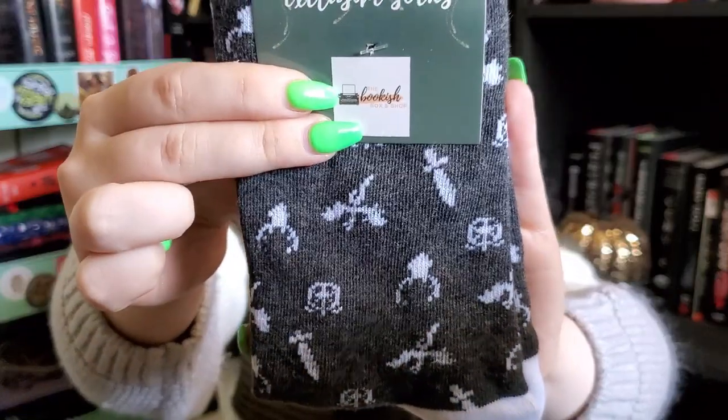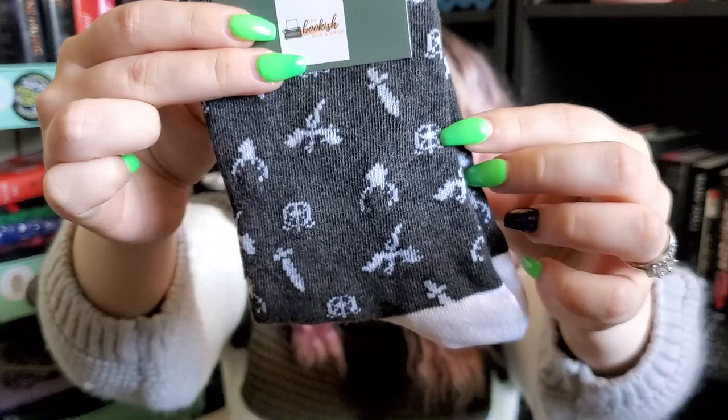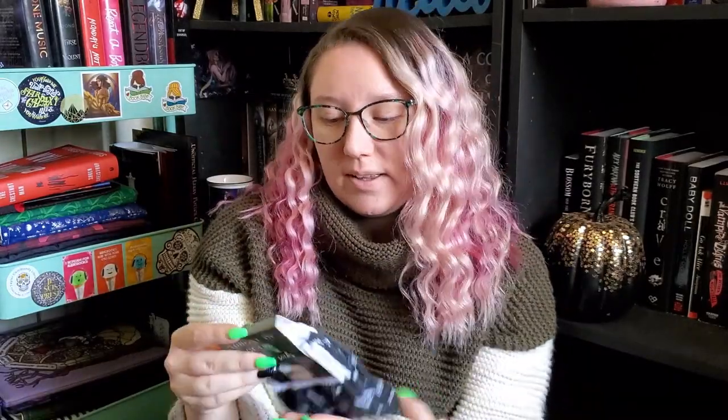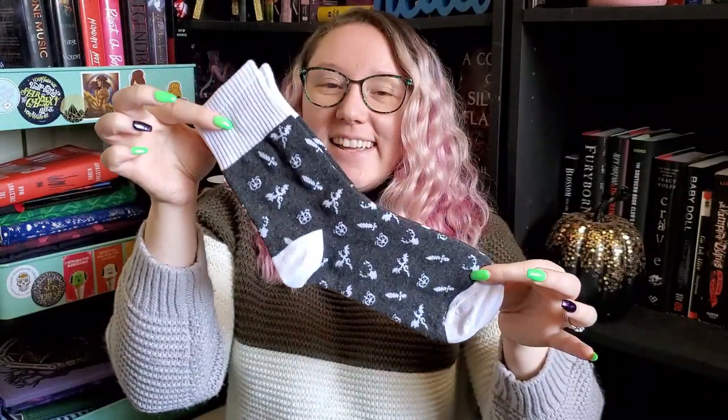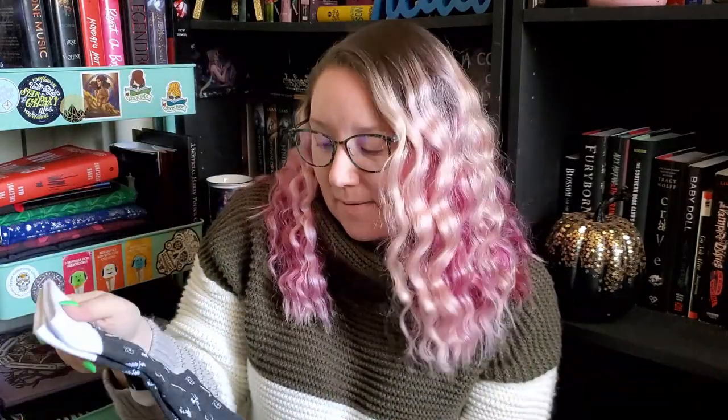Next is an item I've never gotten in a monthly box before — and that is socks. These are Throne of Glass Bookish Box exclusive socks. They are super cool. They have a stag on them and a dagger. I think that little circle thing is supposed to be the eye of a dragon. They feel really thick and good quality — crew socks, I think. I love that they're just gray and white. I love socks — it could be any color and I'd be happy, but I do love that they're very neutral. They don't say Throne of Glass anywhere on them, so they could just be fun pattern socks.